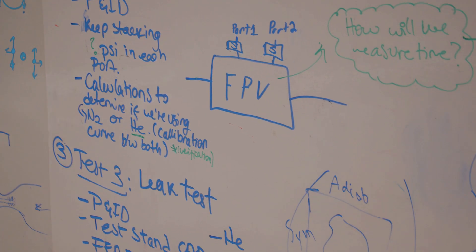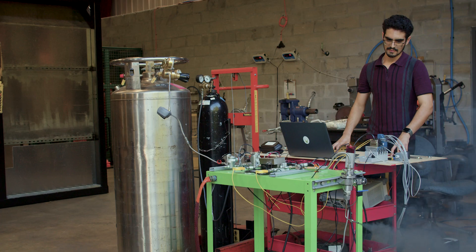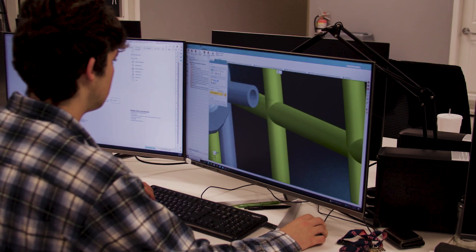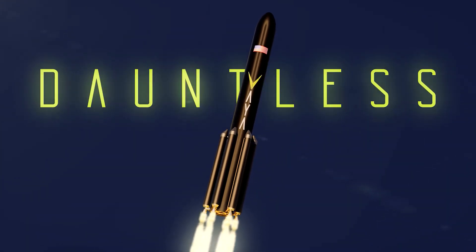and significantly safer than anything else out there on the market. When I first heard about this technology, I didn't believe it. I had to do the math myself to make sure it would work. And I've watched it go from math on a page and a concept, to lab scale tests, to larger engine tests, to flight tests, and I'm really looking forward to seeing the production engine for our Dauntless launch vehicle fire for the first time.